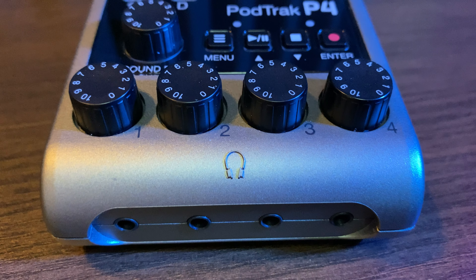They both have four individual headphone jacks with their own volume control. The PodTrack P4 has four 3.5mm jacks, while the RODECaster Pro has four quarter-inch jacks. The RODECaster Pro also has one additional 3.5mm output jack on the front, controlled by the volume of the first headphone jack. They both have excellent preamps — the PodTrack P4 supplies 70dB of gain and the RODECaster Pro provides 55dB of gain — and both will handle any microphone you throw at them.